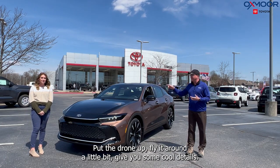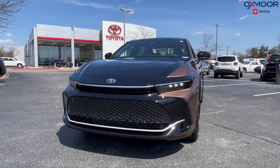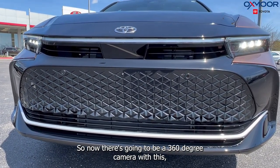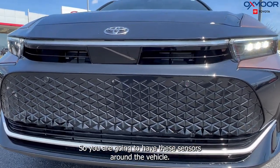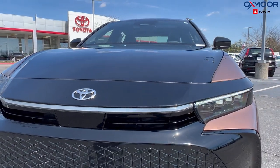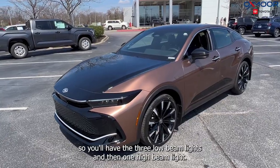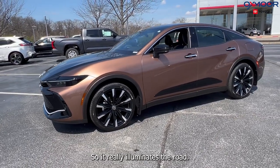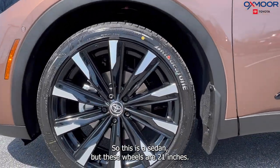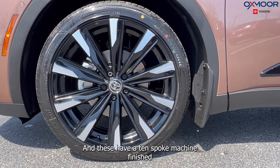We're going to put the drone up and fly it around to give you some cool details. The Crown has a beautiful contemporary front grille — up close it looks like little triangles. There's a 360-degree camera with sensors around the vehicle. You have daytime running lights underneath the hood area, and quad LED headlights with three low-beam lights and one high-beam. Look at these wheels — 21 inches, huge for a sedan, with a 10-spoke machine-finished wheel and black accents.